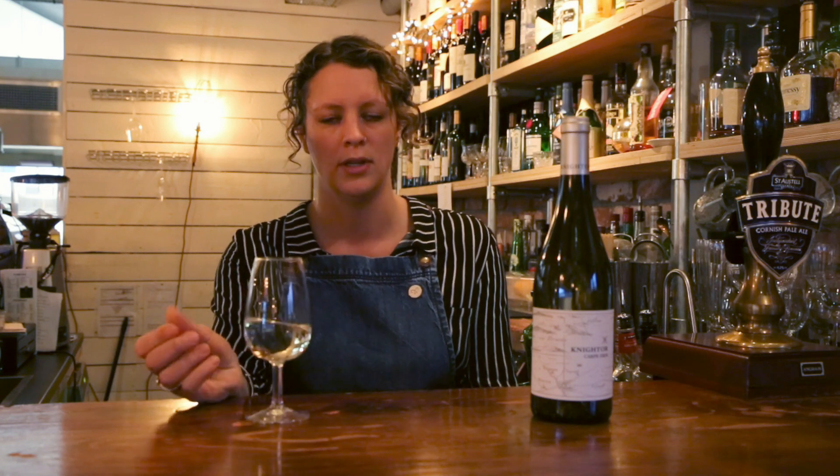Hi, I'm Georgina from the Longstor Steak and Seafood Restaurant in Charlestown. Today we're tasting Naitor's Carpe Diem, the white variety. We serve this wine in the restaurant, by the glass and by the bottle. It's one of our most popular wines — it sells really well.